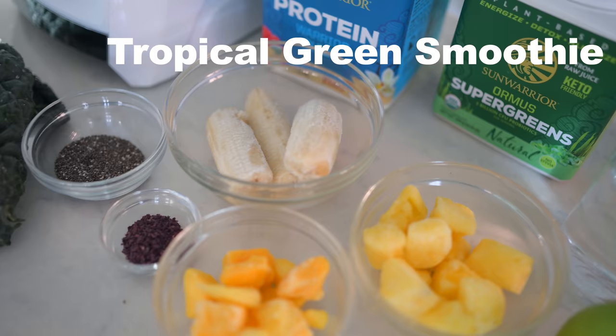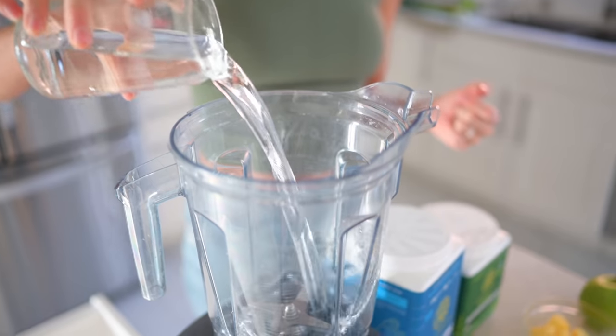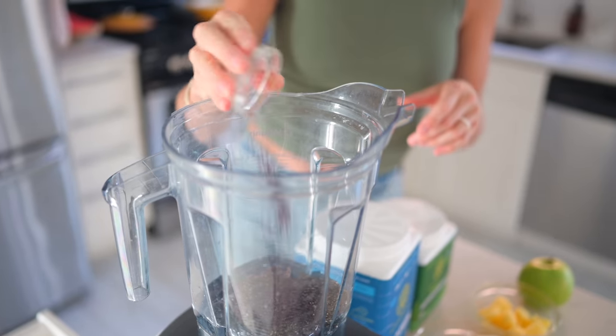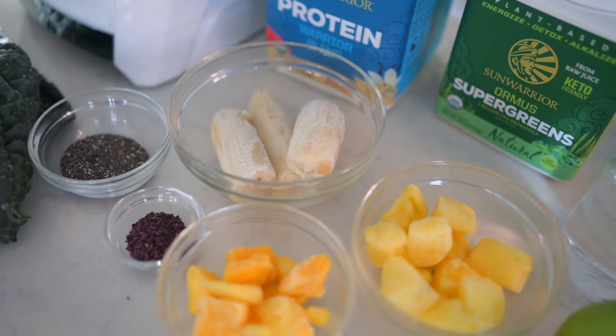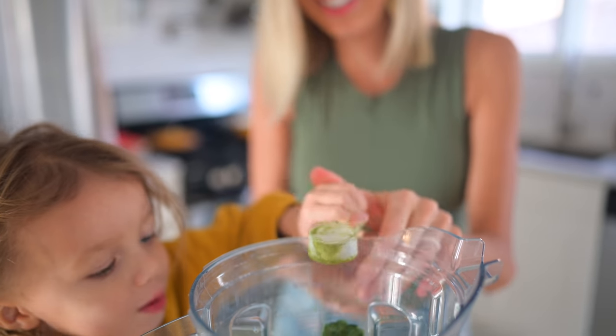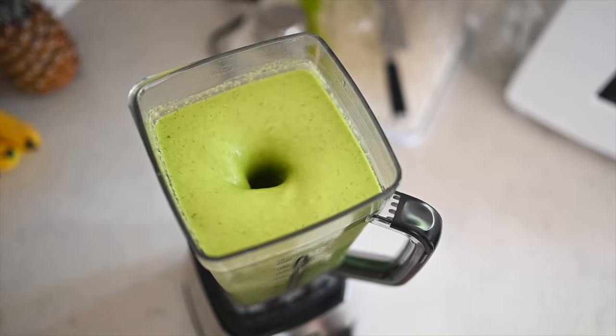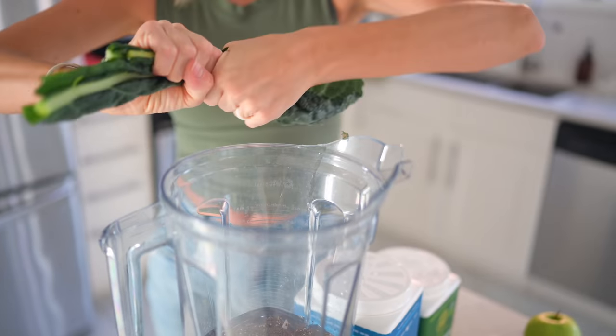Green smoothie recipe number one has been my longtime favorite. I've been blending it up for Dusty and I for years. I'm going to cut the recipe in half and blend single servings, so if you're doing this challenge alone, you won't have to do the math. For this recipe you'll need one and a half cups of water, one tablespoon of chia seeds, a half tablespoon of dulse flakes — which is a fantastic sea veggie source of iodine — one half sliced green apple, one cup of frozen pineapple and/or frozen mango, one and a half frozen bananas, dino kale, one scoop of vanilla Sun Warrior Warrior Blend protein, and one scoop of Sun Warrior Super Greens for an added green boost.